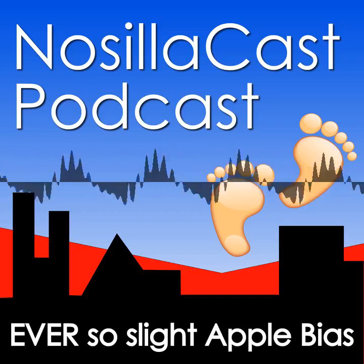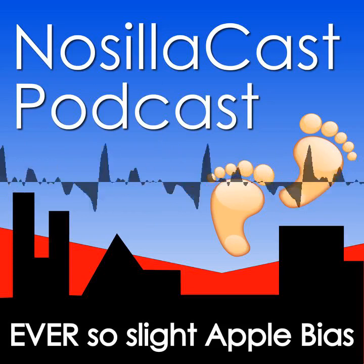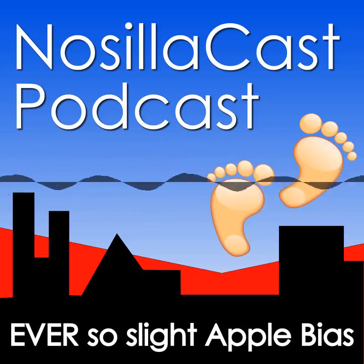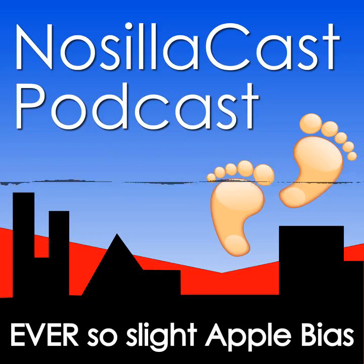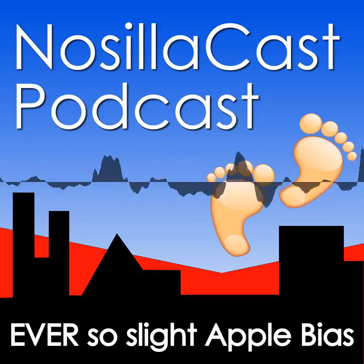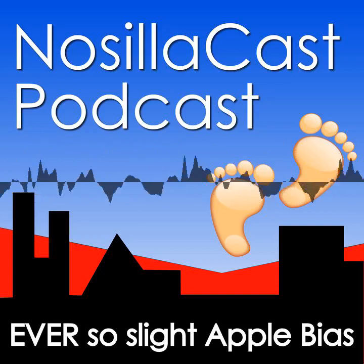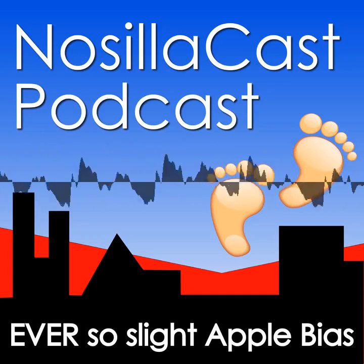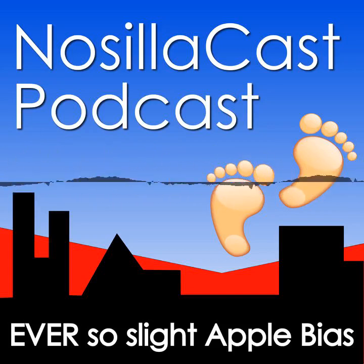That's going to wind us up for this week. You can email me at alison@podfeet.com anytime. You can follow me on Mastodon at podfeet@chaos.social. Remember, everything good starts with podfeet.com. Join our Slack community at podfeet.com/slack, support the show at podfeet.com/Patreon or do a one-time donation at podfeet.com/PayPal. If you want to join in the live show, head over to podfeet.com/live on Sunday nights at 5 p.m. Pacific time. Thanks for listening and stay subscribed.